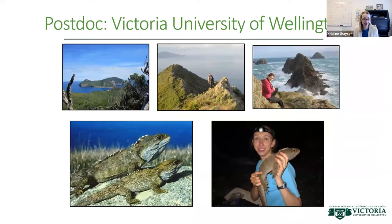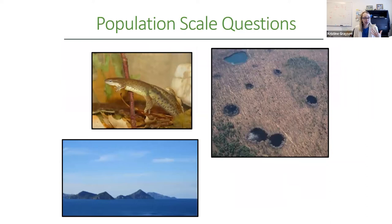After that I was looking for a bit of adventure and did a postdoctoral fellowship in New Zealand at Victoria University of Wellington, working on an amazing species of reptile called tuatara. At this point I had done a lot of population-scale questions — looking at how a particular population, whether restricted on an offshore island or in a vernal pool, determines the characteristics of organisms there and how that population thrives and is maintained into the future.